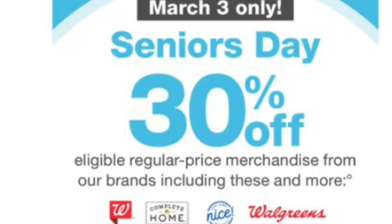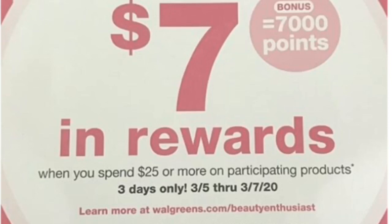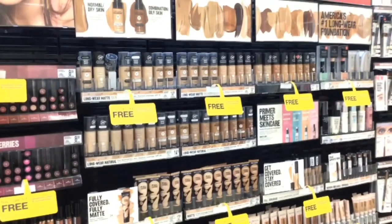This month, Senior Day is going to be March the 3rd, so if you know anyone that's 55 years or older, definitely bring them out on that day because they will save 30% off of any Walgreens brand item and also 20% off all other merchandise. This week there's going to be a beauty event from the 3rd to the 7th, so check your accounts for the 7,000 beauty event booster.